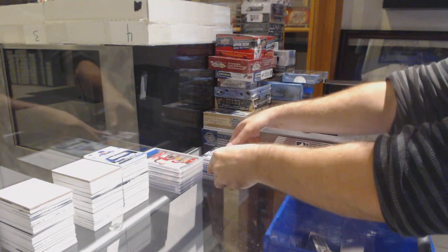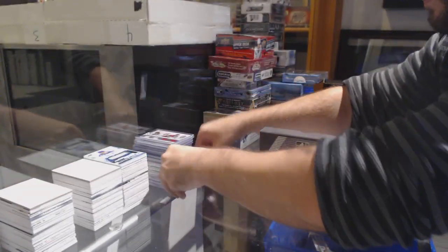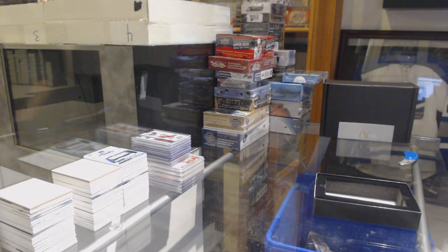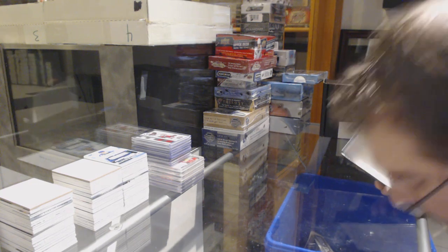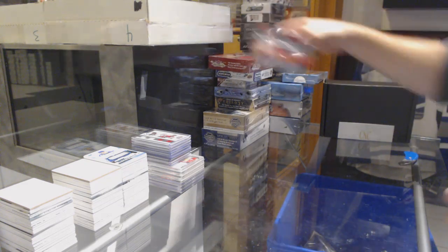That was a solid bolt box. That was pretty sweet. See, those gold boxes can be very fun - you never know what box you're going to get.